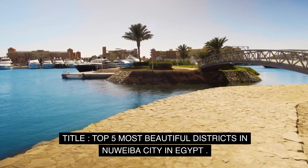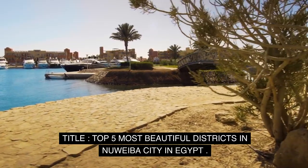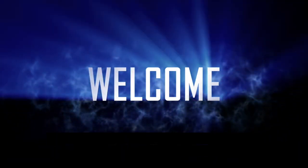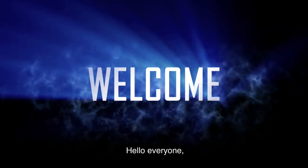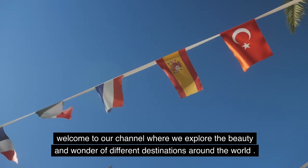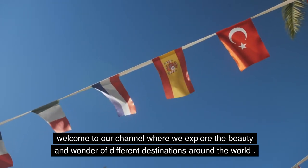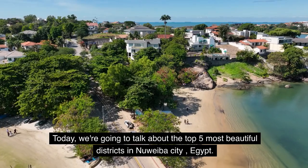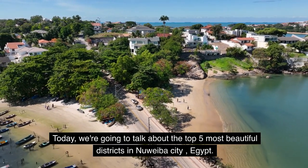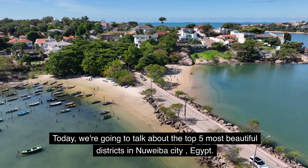Hello everyone. Welcome to our channel where we explore the beauty and wonder of different destinations around the world. Today, we're going to talk about the top 5 most beautiful districts in Nuweiba City, Egypt.